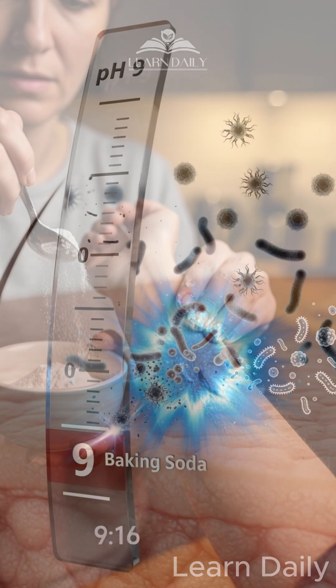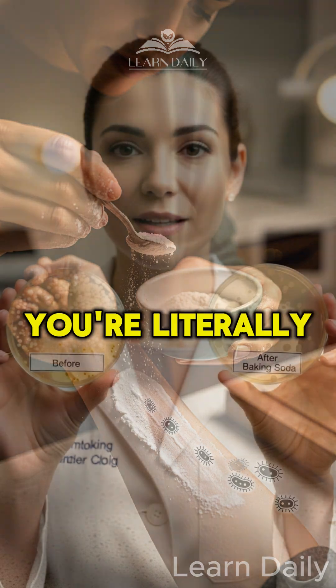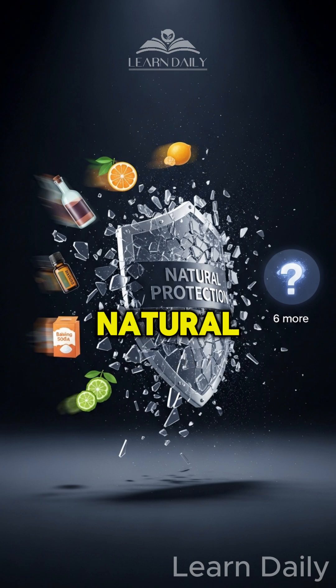Number five: baking soda. A pH of 9 — that's 100 times more alkaline than neutral. You're literally killing your protective bacteria when you use this. These five mistakes destroy your skin's natural protection.